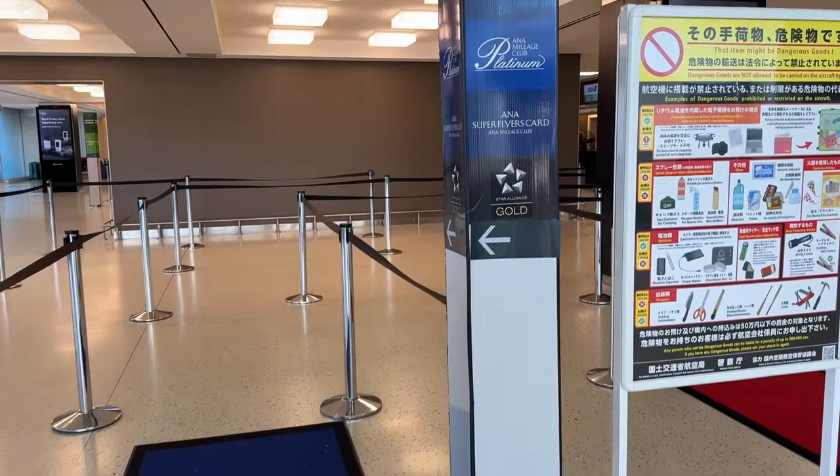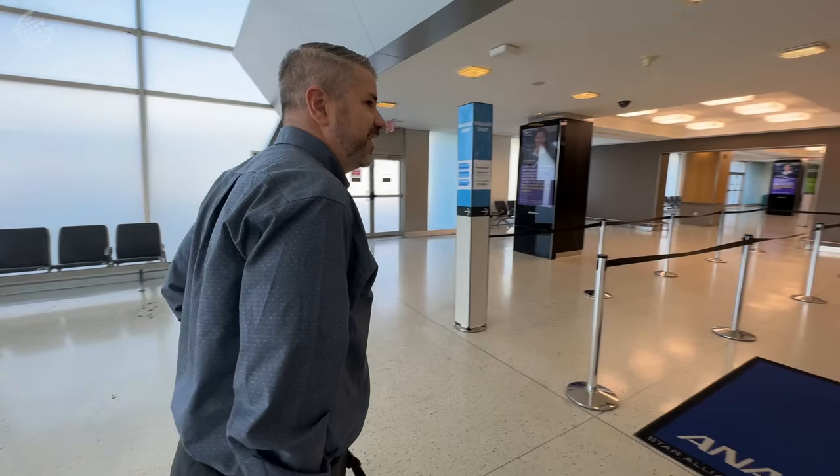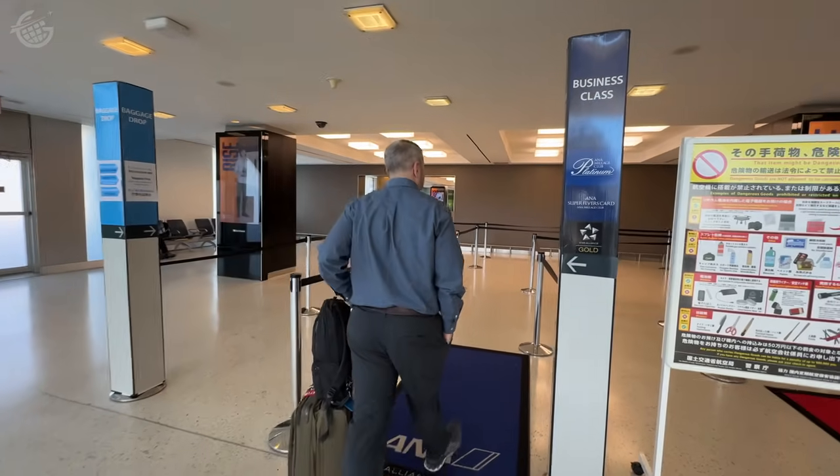ANA is one of a handful of airlines that still has a separate first-class cabin. Are you bummed not to be in that cabin today? I mean, I would love to be up there, but I'm super excited about the business class — I understand it's spectacular. I'm sure we will not have anything to complain about. Business class looks incredible, and maybe someday we'll find ourselves on board an ANA first-class flight. Do you guys want to see that? Let us know! That's check-in complete. Next stop — Japan.